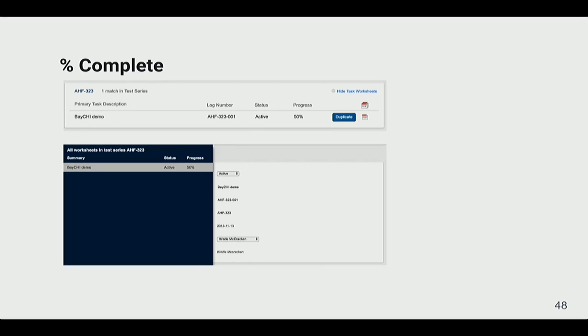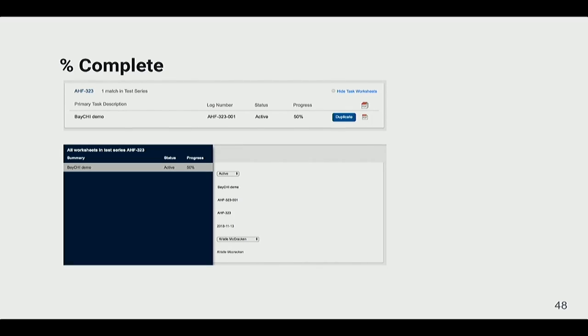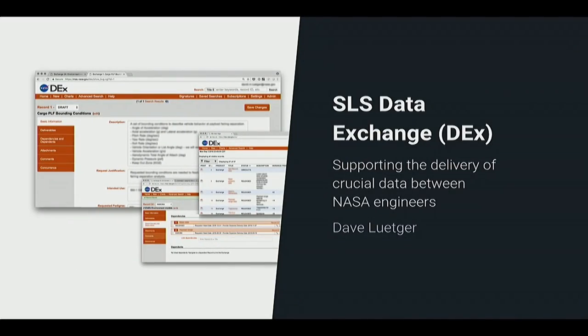We also made it so you cannot approve a task sheet if there are any incomplete steps. If you see an e-Task Sheet that's been approved, it means 100% confidence everything is complete. We also added the percent completeness bubbled up on the homepage so you can see it at a glance, plus a table of contents where you can flip between task sheets and see current progress without reviewing the task sheet itself. What they really needed was that warm fuzzy feeling — confidence that the process is being followed.